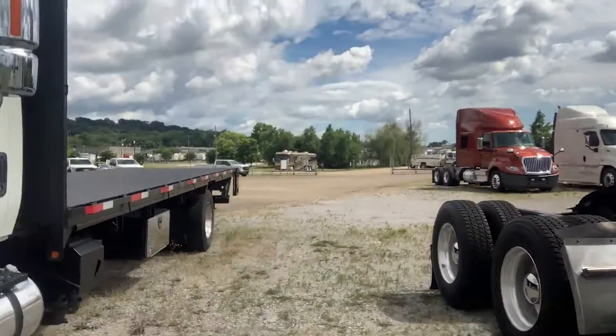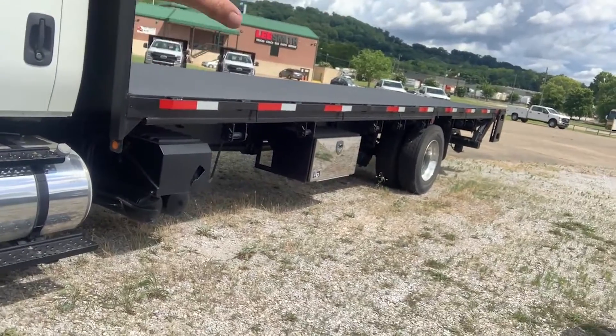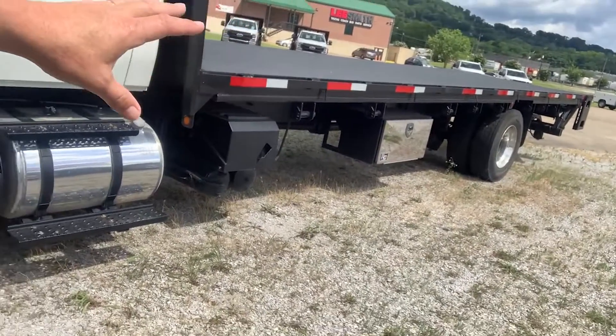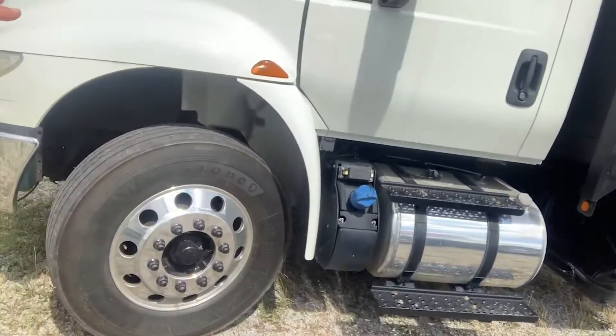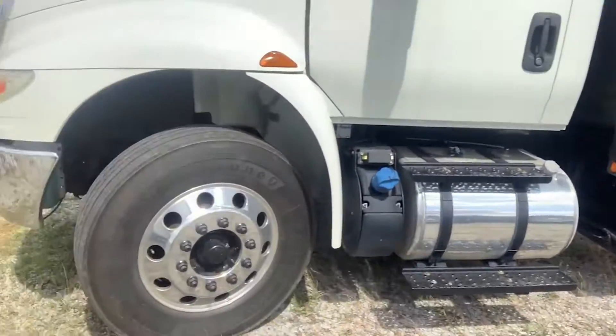This walk-around is on the 2015 26-foot flatbed with tuck-away gate, air ride suspension, undermount storage box, bright finish on the fuel tank, and bright aluminum wheels on the front and rear.